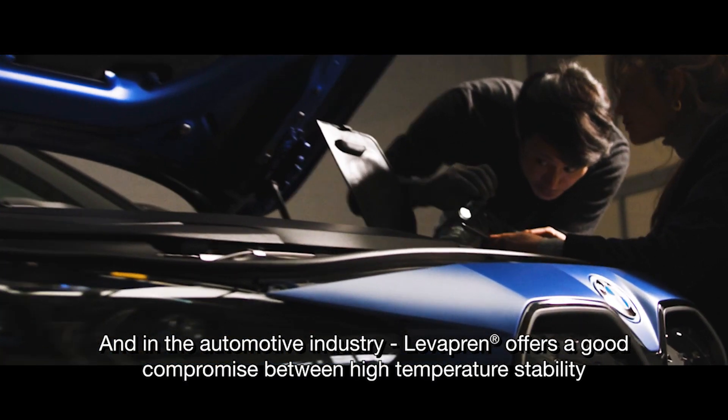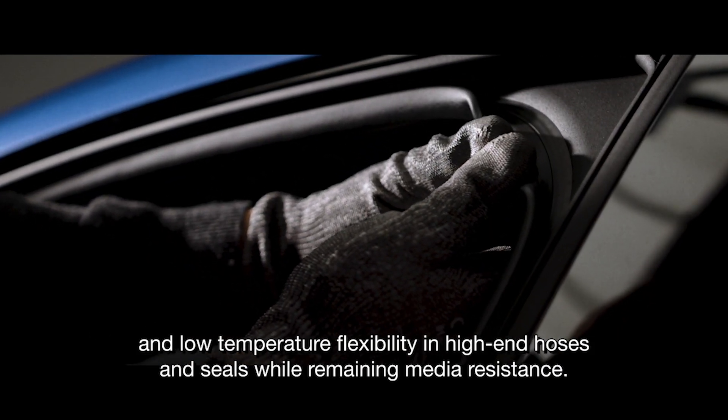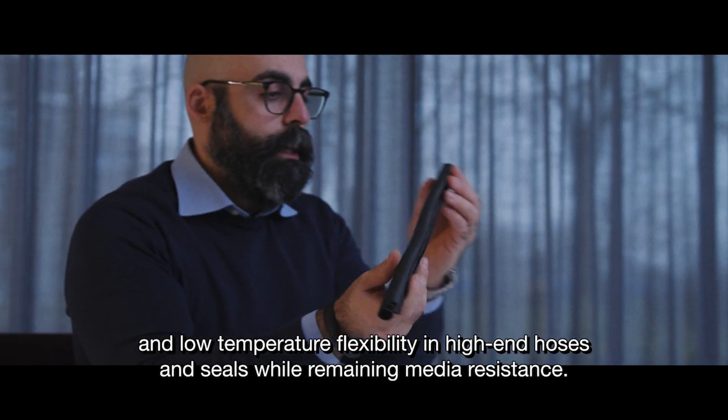And in the automotive industry, Levropren offers a good compromise between high-temperature stability and low-temperature flexibility in high-end hoses and seals, while remaining media resistant.